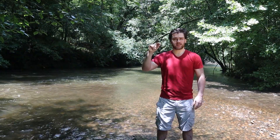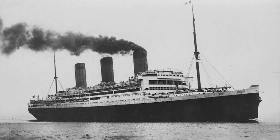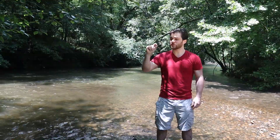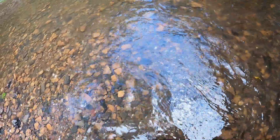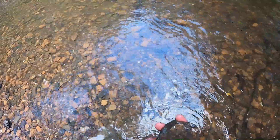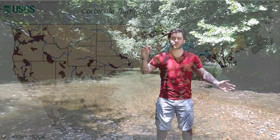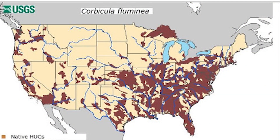So how did they get here? Well, we think they came over in about the 1920s on ships bound from Southeast Asia to the western coast of the United States. Once they got here, they found a beautiful, pristine environment with clear freshwater and no natural predators. Here they can flourish and reproduce and spread to every river in the United States, and they're everywhere.